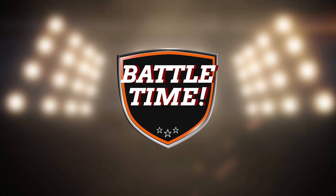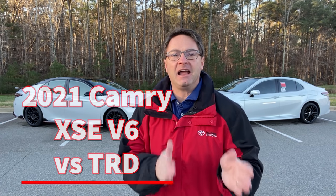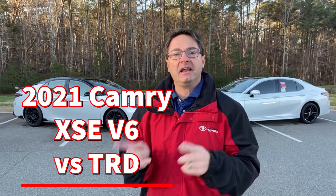It's Camry time. It's battle time. So ladies and gentlemen, all around the world, we're about to get funky fresh, Camry-rific. We're talking: how are we going to decide between a Camry XSE V6 and a TRD?